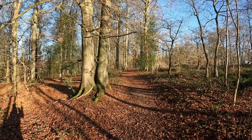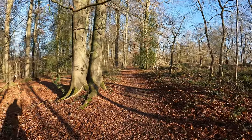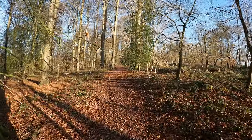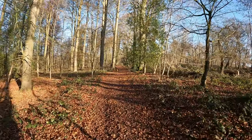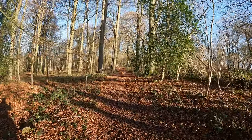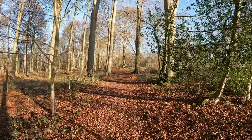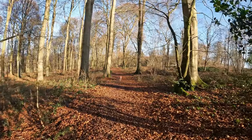Right, what has he gone after? Ah, there he goes. I think every squirrel is now hiding up the trees if they've got any sense.